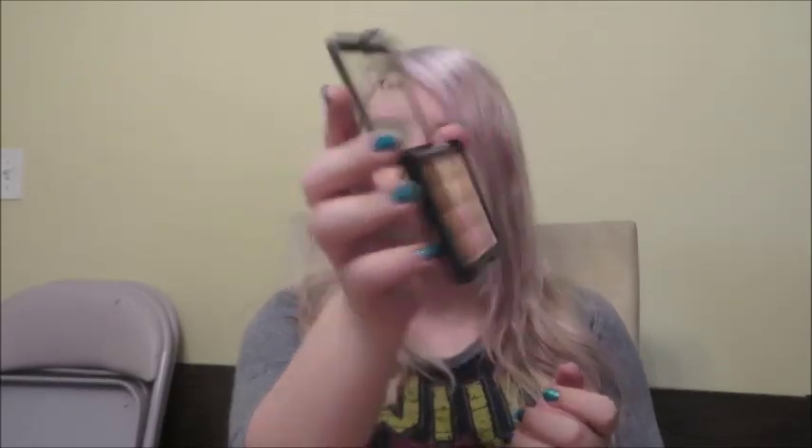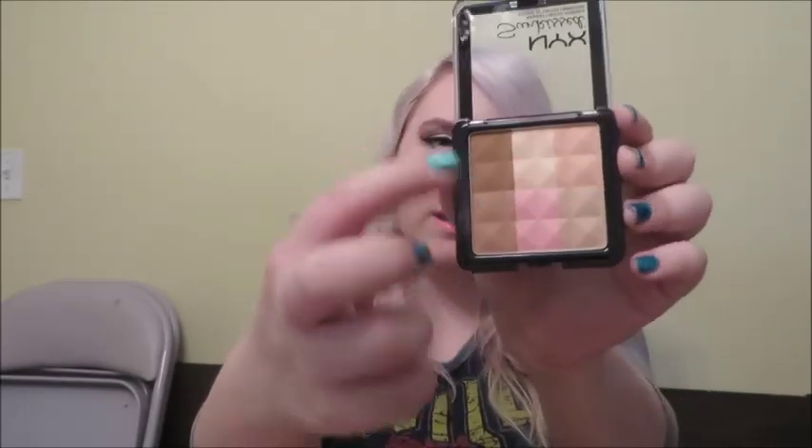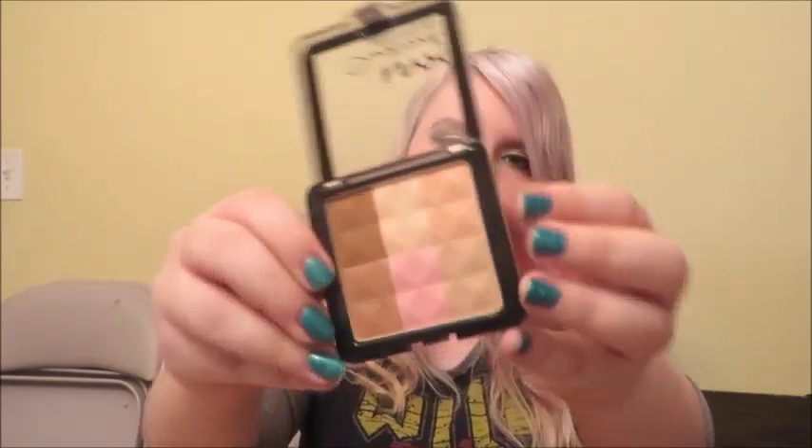The next thing you need is some sort of bronzer. This is the NYX Sun Kissed palette, which will probably be making its way into a favorites video sometime soon. It has like two bronzy stripes, highlights, a peachy color, and then a lighter bronzy thing — maybe a highlighter for a darker skin tone. I just use this to contour my nose usually. It's matte but it actually gives you more of a warmer look to your skin.